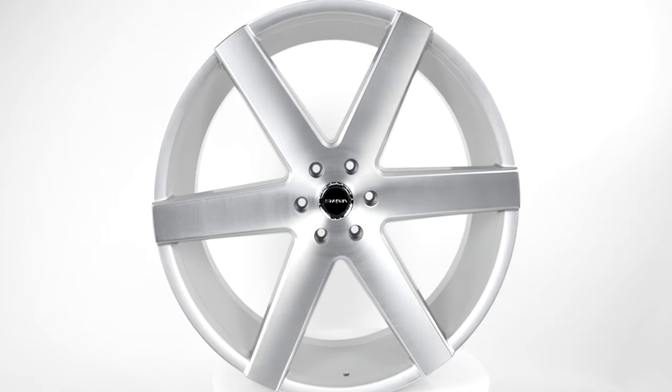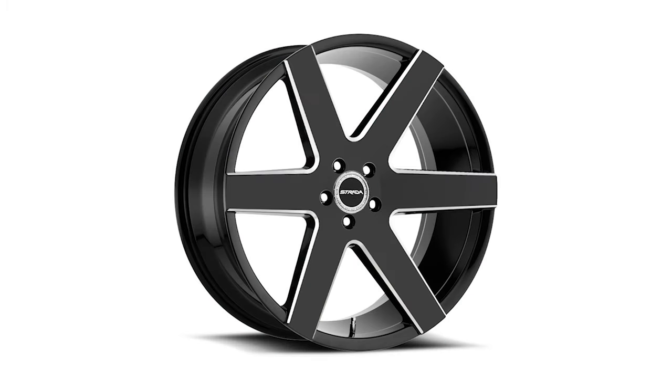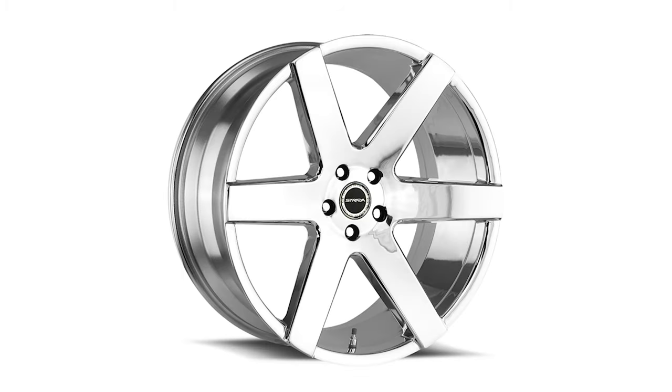The Strata Coda is a popular design and comes in many styles besides the brushed silver: stealth black, gloss black, gloss black with a milled edge, gloss black and machine, as well as chrome.